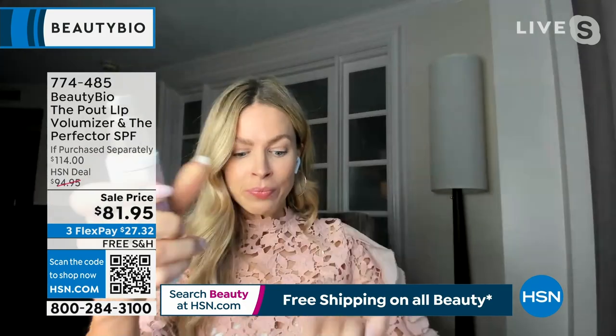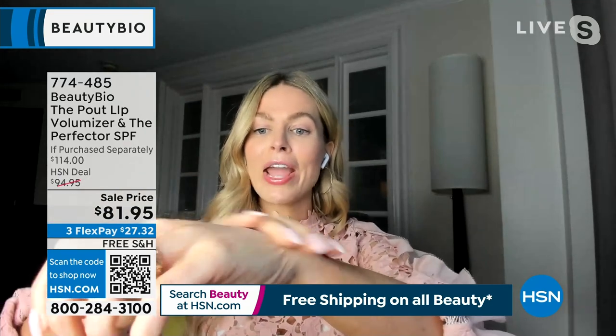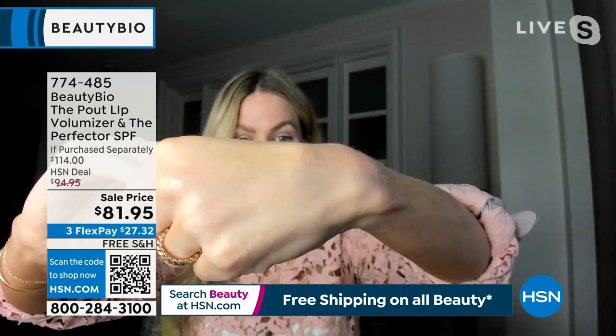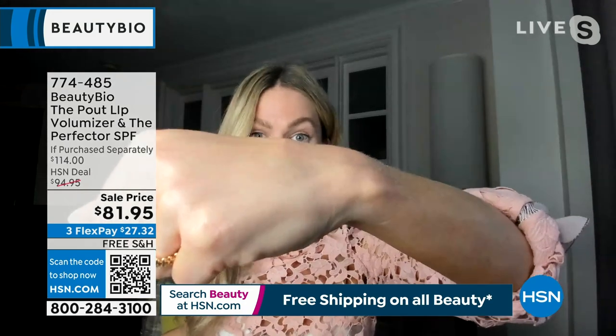Then you'll take the Perfecter. So Iva, show us every single skin tone — no white out, no gray, gorgeous cashmere smooth. Look at that. This is such a good primer, you guys. I will literally put it on underneath my makeup at eight o'clock at night because it is that good — like poreless primer.